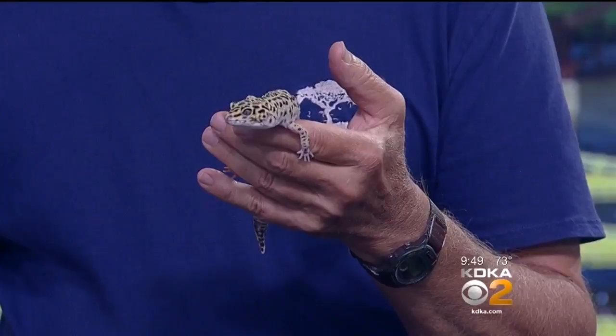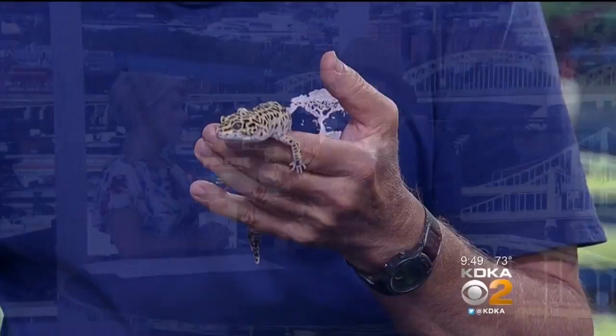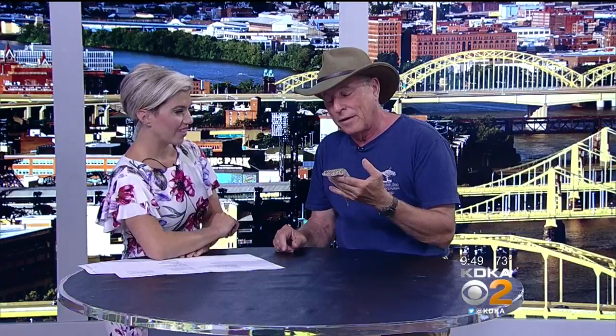The dinosaur exhibit actually closes pretty soon, right? It does. It's the end of our busy season. But come Memorial Day weekend, that will be the last of the dino exhibit.